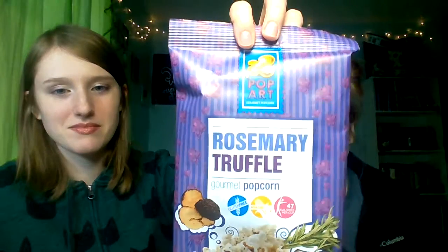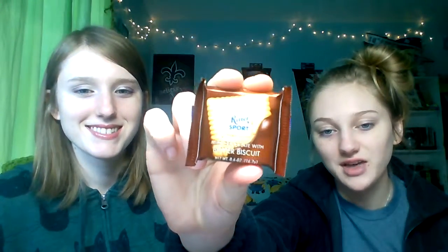This is Rosemary Truffle Gourmet Popcorn by Pop Art Gourmet Popcorn — that's exciting! And we have from Ritter Sport, Milk Chocolate with Butter Biscuit. That does look really good.